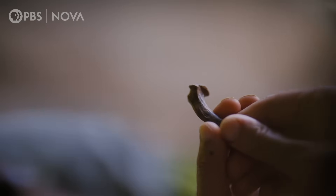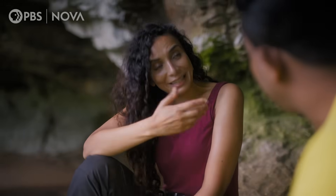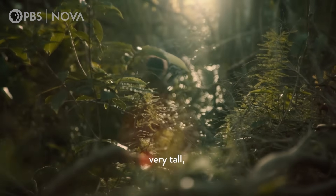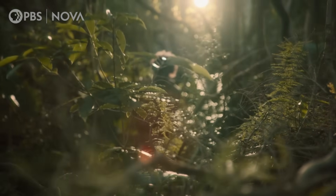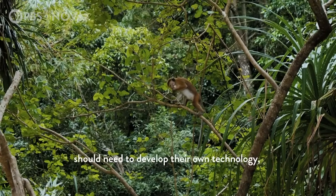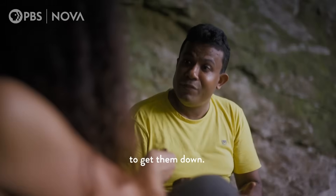This is definitely Homo sapiens. And so the question is how they killed them. It is remarkable because there are lots of very tall trees, and in seconds monkeys can climb up to the top. So therefore it is very difficult to catch them. Our prehistoric ancestors needed to develop their own technology to get them down.